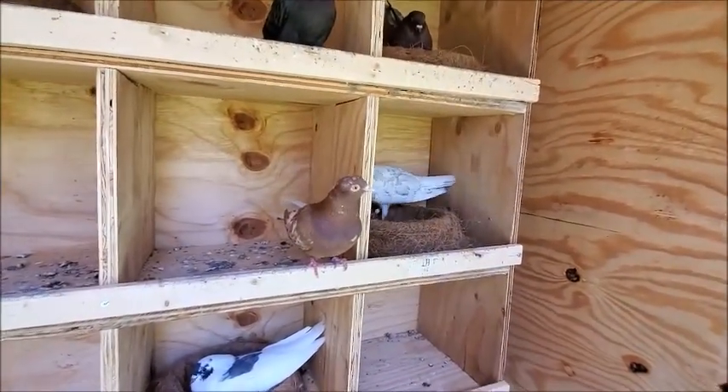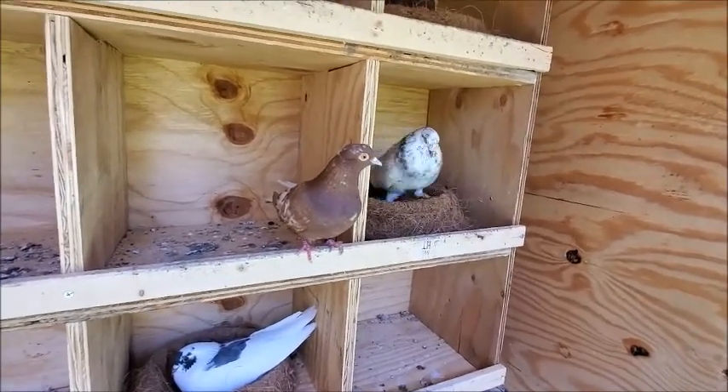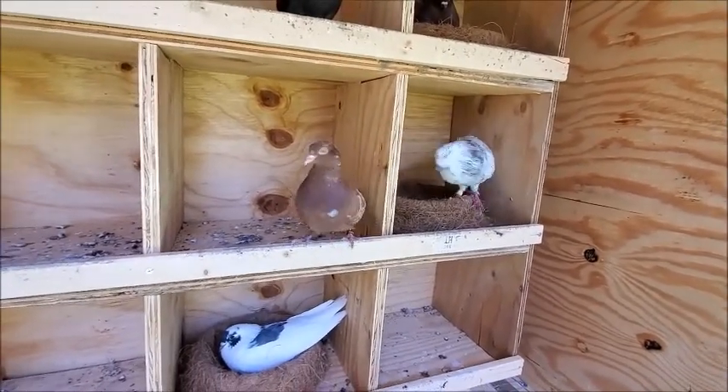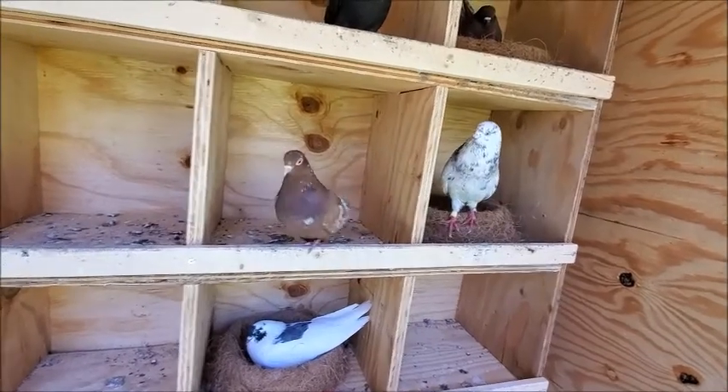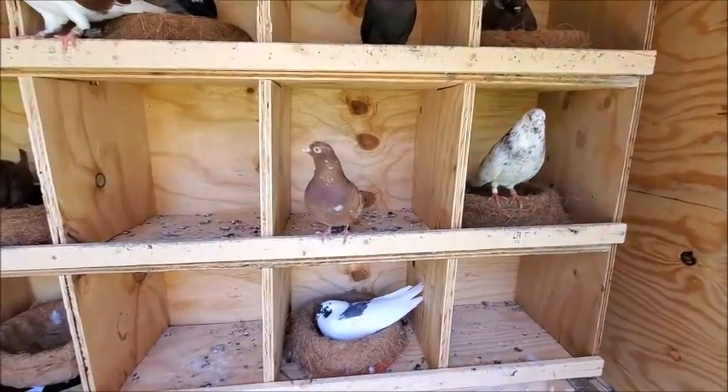I also finally got a hen for this guy. It's a red — let's see — a red red model. Got it from a buddy, thanks to him for hooking me up.